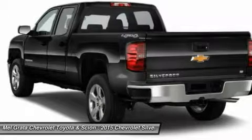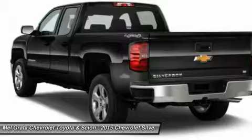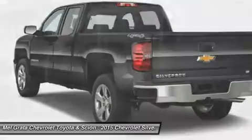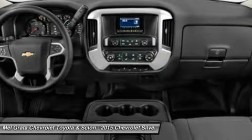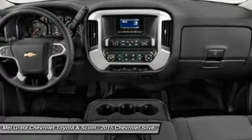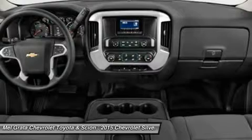The LTZ and LTZ Z71 come standard with the 5.3L Ecotec3 V8, which is also an option for the other trims. Don't forget the 6.2L Ecotec V8 with 420 horsepower. The max-trailering package, offered with both V8 engines, offers class-leading trailering capacity of up to 12,000 pounds.